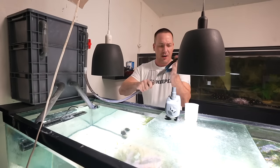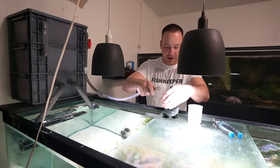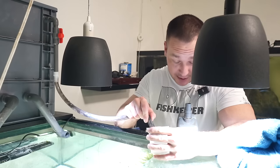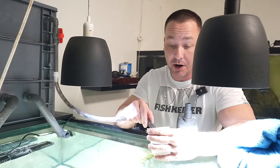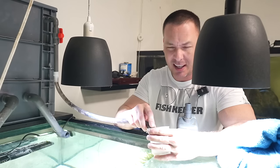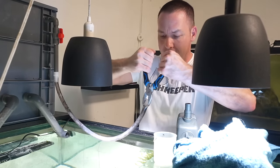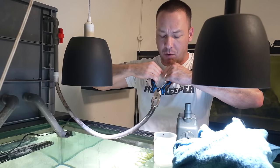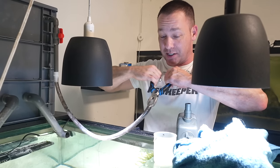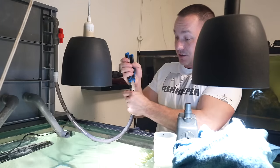That might have done it — let's see. It's not going on yet but I can tell what I've done so far has made the hose a little bit bigger. The benefit to stretching it out like this is that when it does go on it's not coming off — you'll have to cut it off if you want it off. You don't need hose clamps, which I don't like in tanks because they can be sharp. This is how I make things work — nothing goes together the way it's supposed to, I just force it all together.